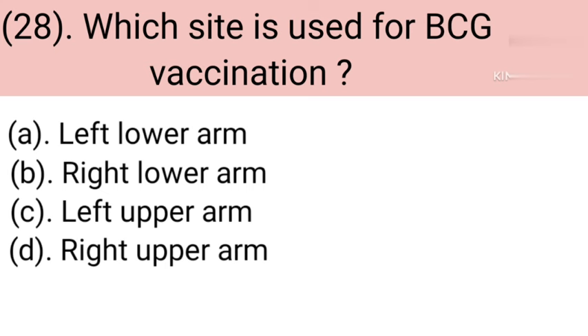Question number 28: Which site is used for BCG vaccine? BCG stands for Bacillus Calmette-Guérin. Option A: Left lower arm. Option B: Right lower arm. Option C: Left upper arm. Option D: Right upper arm. Correct answer is Option C — Left upper arm.